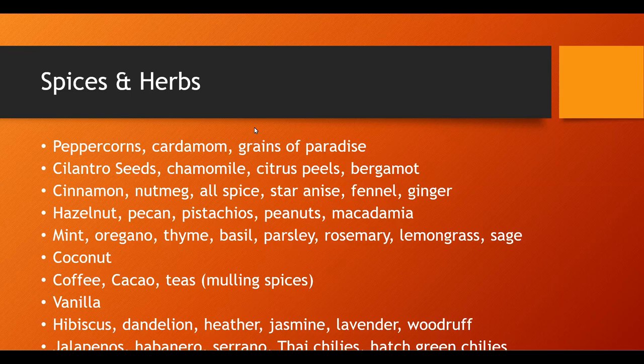Cardamom is also a key spice if you're doing like a chai — if you're trying to do a chai flavor profile. That sounds like it could be interesting.